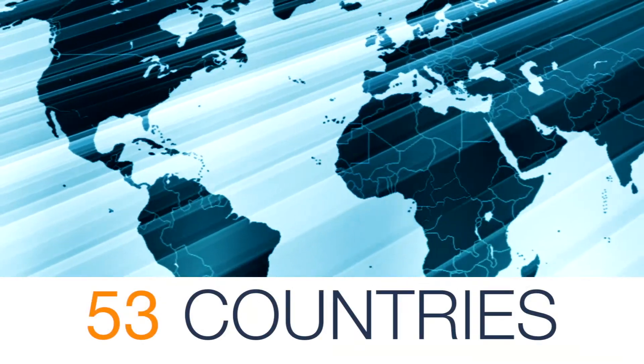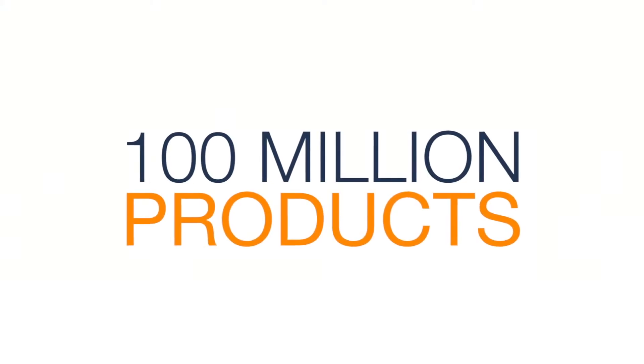Over the last 20 years, Burn-Free has been serving burn patients in 53 countries and has sold over 100 million products. It is our hope that these sales demonstration videos will help you and your team be as successful as possible in distributing Burn-Free in your market.